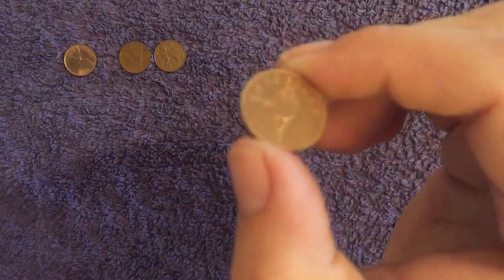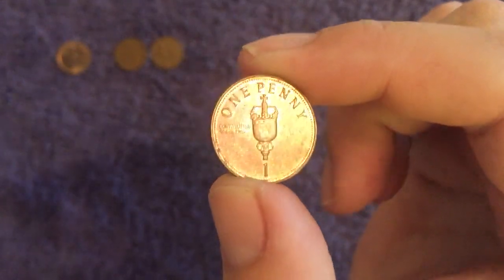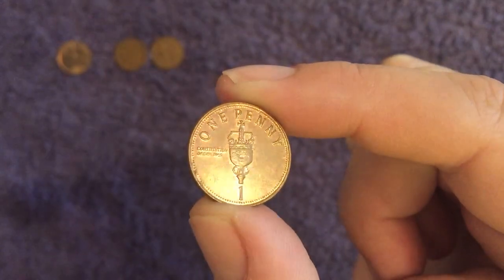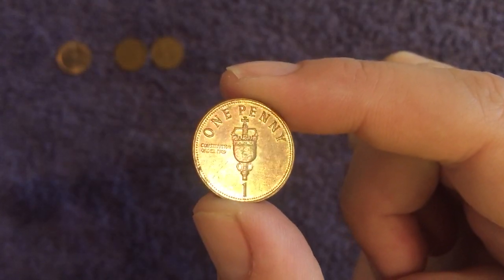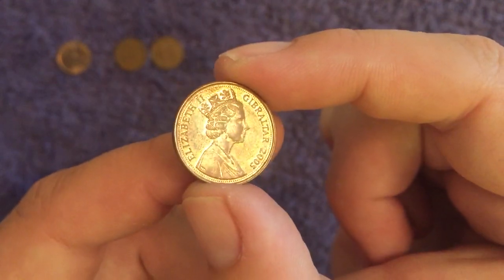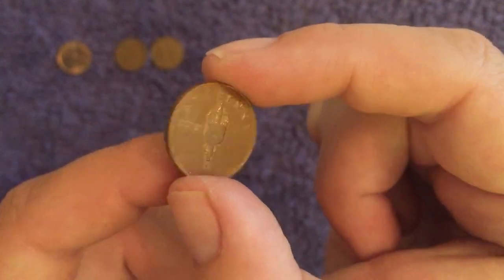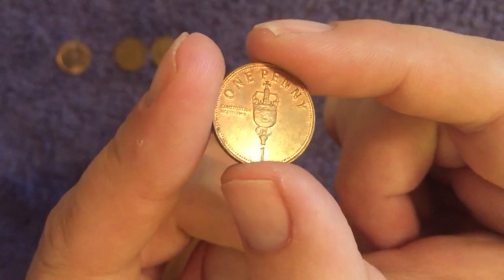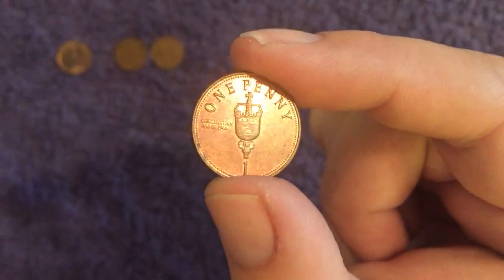Then we move on to Gibraltar - two different designs from here. First up, we've got a pretty cool one and the condition's not too bad. This is a 2005 penny from Gibraltar. On the reverse we have the mace of the House of Assembly.